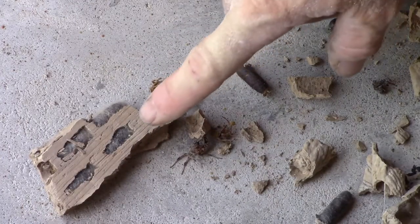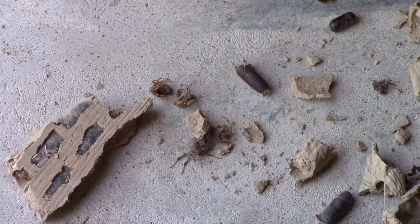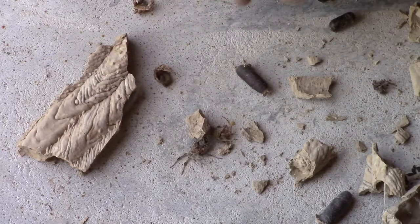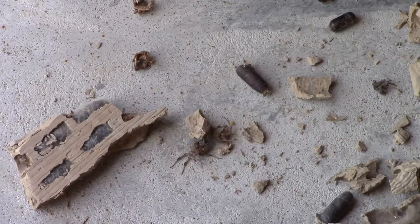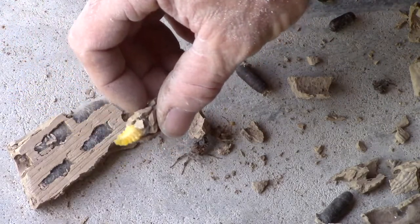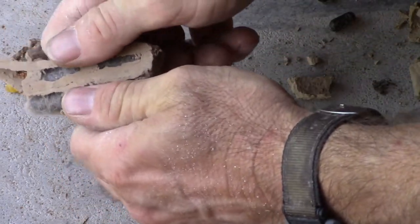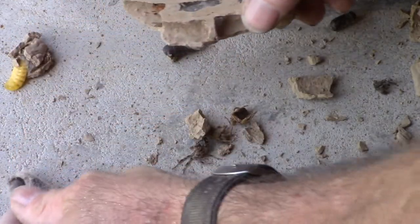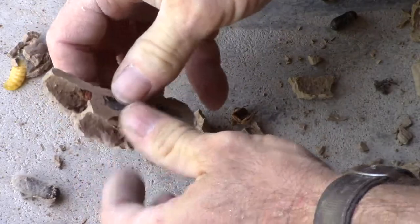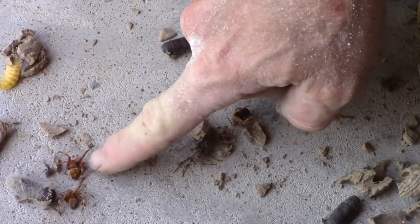I just took down one of the biggest mud dauber nests — it looks like somebody did it with a stick welder. She's got larvae inside these tube-looking things, she's got eggs laid up, and then she's got spiders in the compartments. I don't think that spider is even dead — I think that spider is alive.